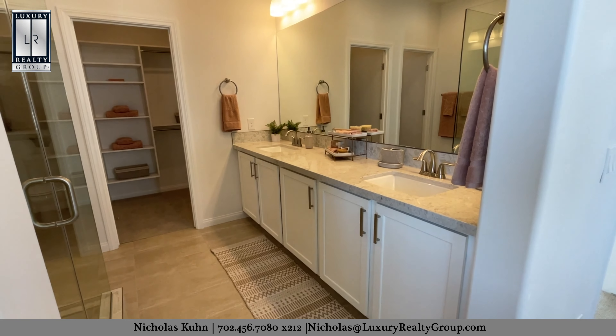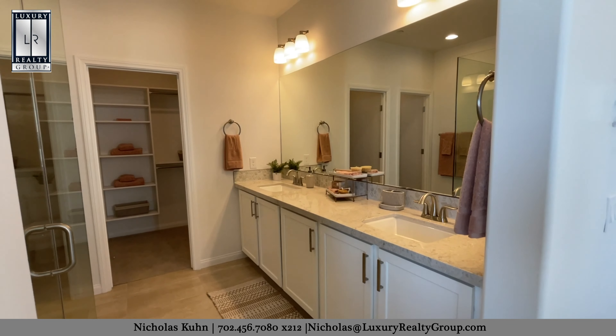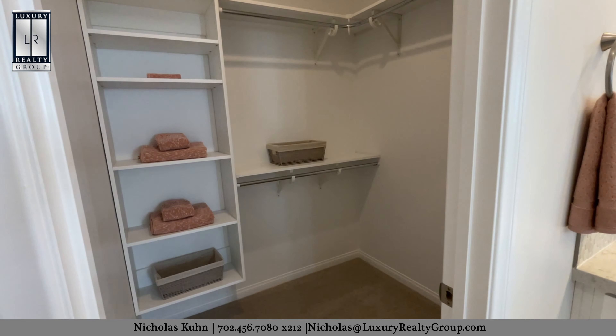We're passing bedrooms two and a full bathroom to the loft. This loft area is standard, and it definitely keeps this model feeling light and open, but if you prefer a third bedroom, it can be converted to that. It also has access to the great covered deck out front.